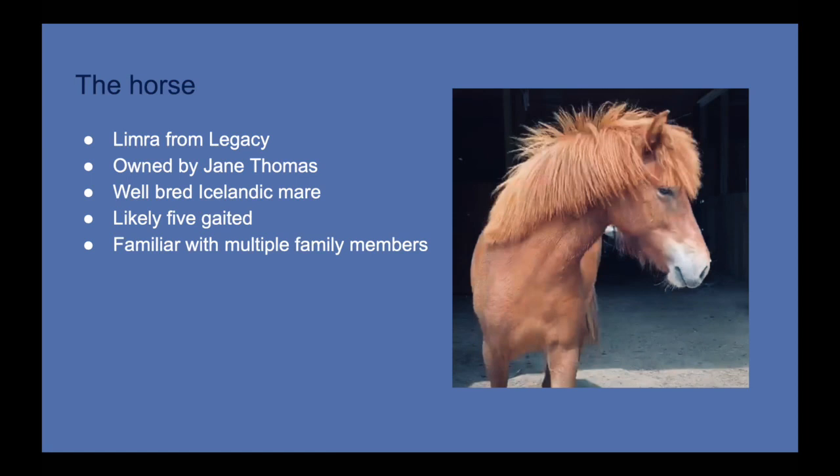I need a partner in all of this, and Limra from Legacy is going to be that partner. Limra is an Icelandic mare owned by a client and dear friend of mine, Jane Thomas. She's very well-bred and carefully selected — sired by a first prize stallion named Strockur and out of a mare under an honor prize stallion and first prize mare. She is likely five-gaited, though that is yet to be determined as she starts her training.